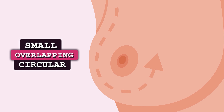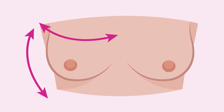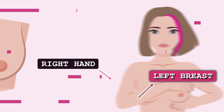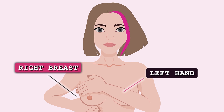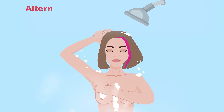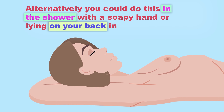Use the flat surface of the three middle fingers to make small overlapping circular motions on the breast tissue, making sure to cover all areas of the breast, either side to side or up and down. Use your right hand to check your left breast for lumps and your left hand to check your right breast. Alternatively, you could do this in the shower with a soapy hand or lying on your back in bed.